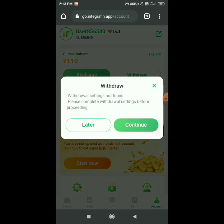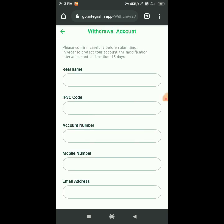Simply withdraw — you will have to confirm your withdrawal account. Here you can find your real name, IFSC code, account number, mobile number, and email address. If you submit, then you will get a balance.